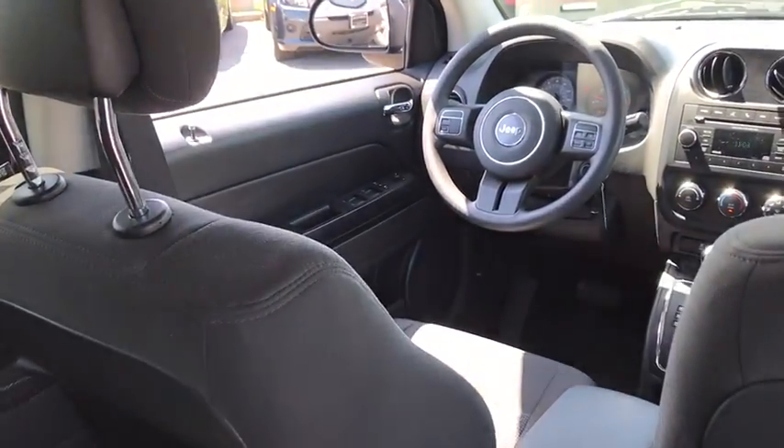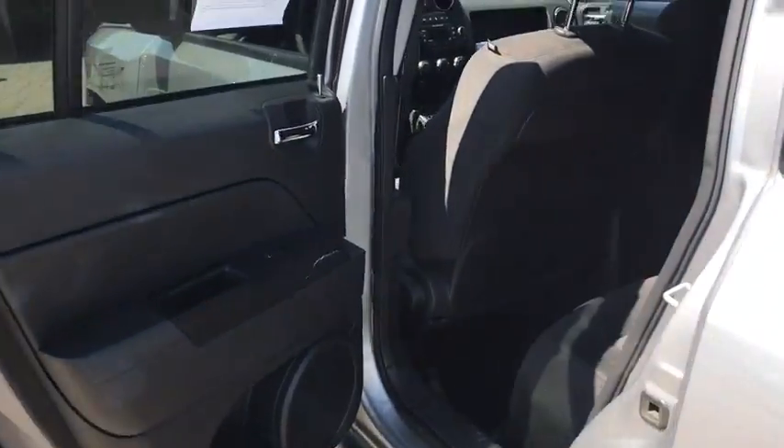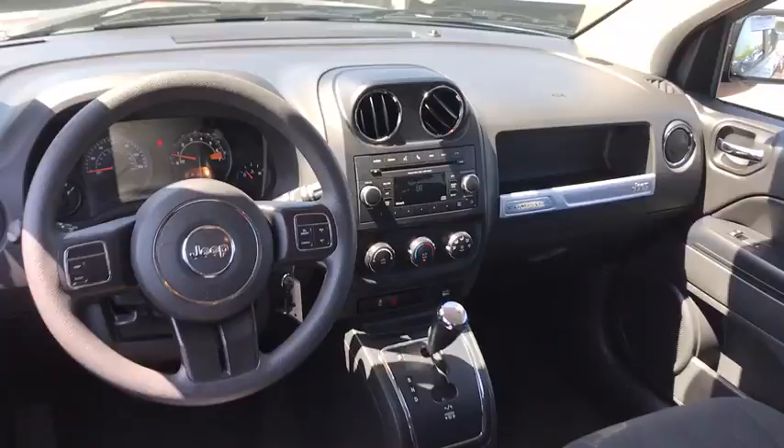CD player, electronic stability control, tachometer, brake assist, driver vanity mirror, rear window wiper, tilt steering wheel, front reading lamps, front bucket seats, passenger vanity mirror, speed control, and rear spoiler.